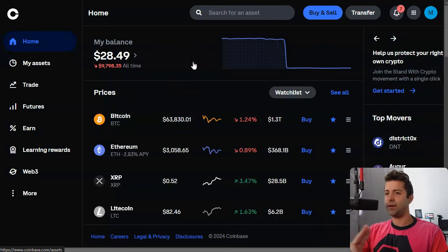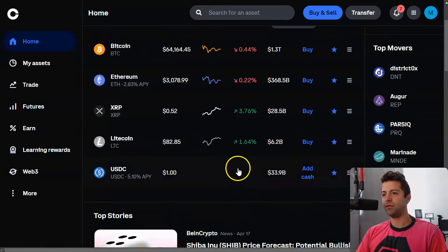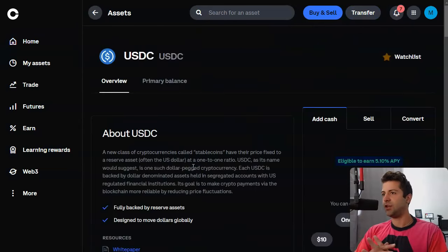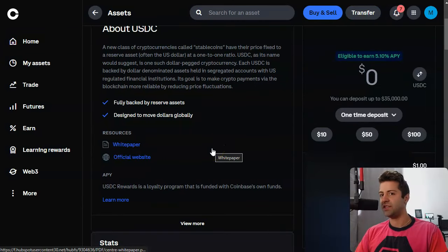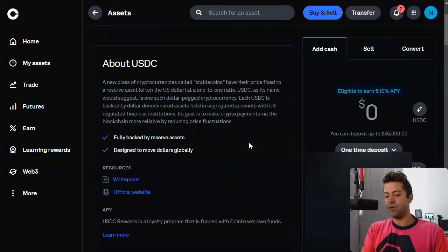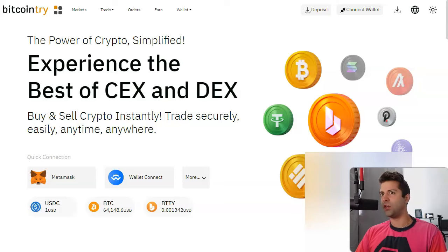A lot of people have Coinbase, Kraken, Gemini, crypto.com — they're all more or less the same. What you're going to do is basically go buy a bunch of USDC. USDC on Coinbase has the cheapest fees; you can withdraw USDC off of Coinbase with zero fees. So you just connect your bank account and convert, let's say, a thousand dollars. You can pick a hundred dollars, click these buttons, get your USDC.